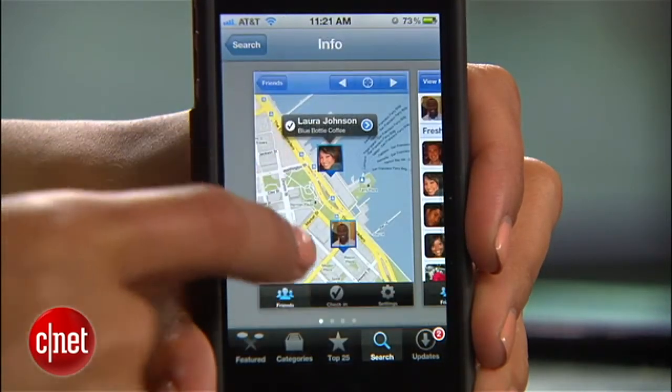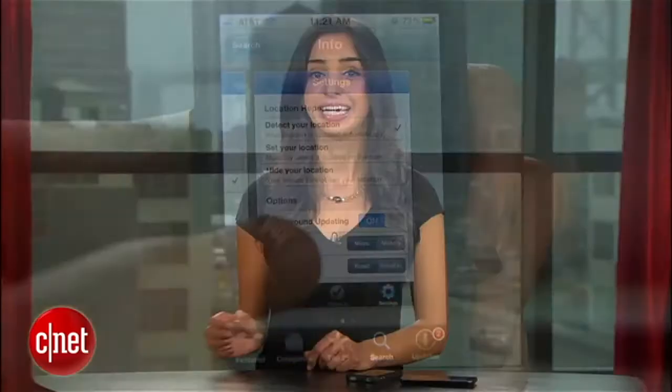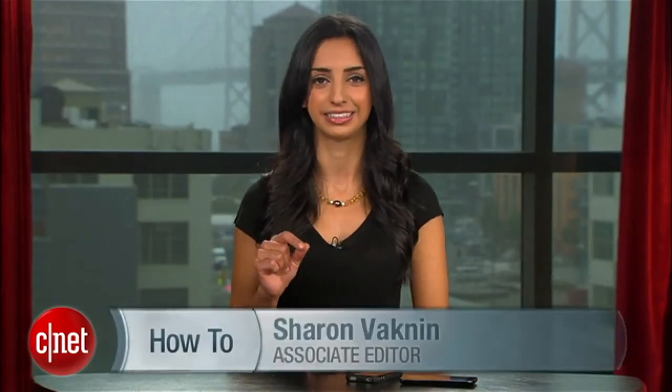Applications like Google Latitude also offer location sharing, but they do so with real-time tracking. And maybe it's just me, but that's a little too creepy for my taste. For CNET.com, I'm Sharon Vaknin.